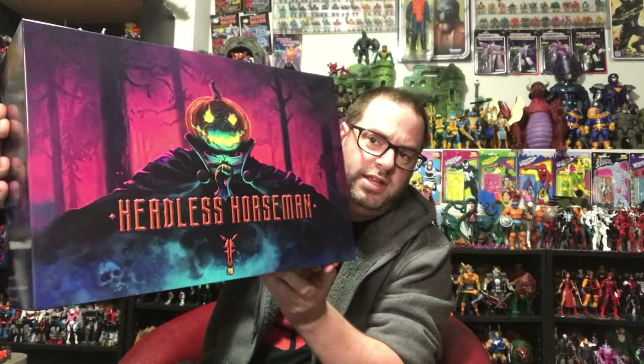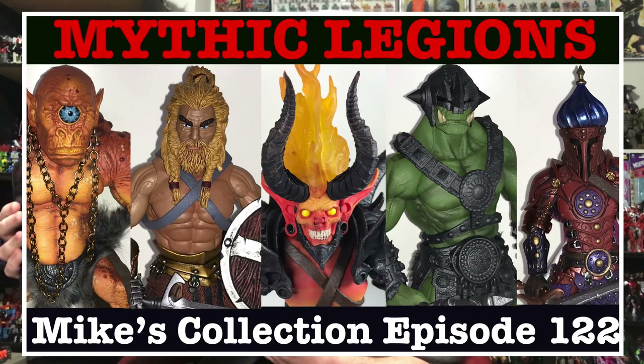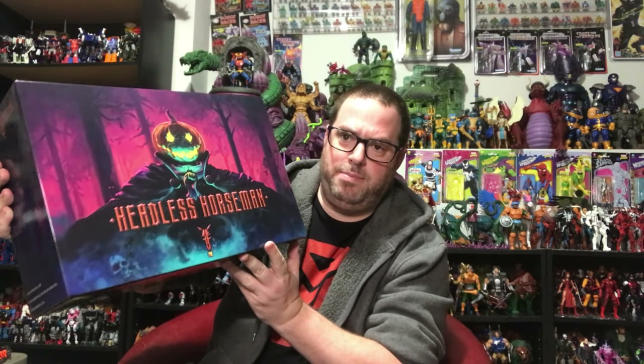Here it is! The reason they wanted to get it before Halloween is because it's Halloween themed — this is the Headless Horseman from Four Horsemen Studios. They're the company that makes the Mythic Legions line, which is usually fantasy-based six-inch figures: knights, orcs, trolls, ogres, and things like that. This guy isn't necessarily labeled as a Mythic Legions figure, so he's kind of separate from their main line, but he's definitely made using the same parts and style, so he can easily be integrated into your Mythic Legions collection.